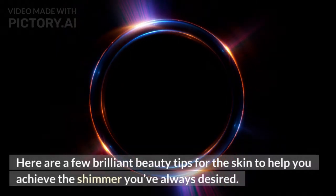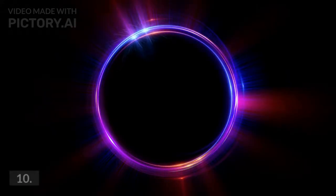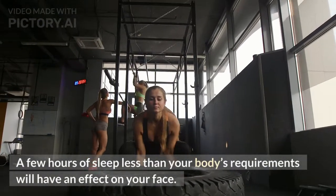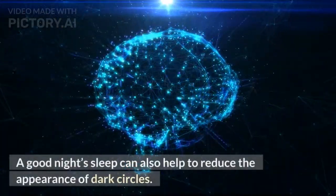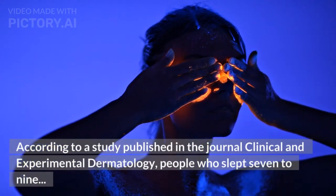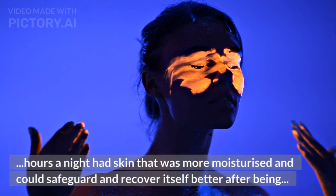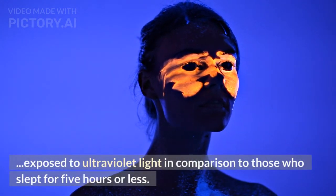Here are a few brilliant beauty tips for the skin to help you achieve the shimmer you've always desired. Tip 10: Get Plenty of Sleep. A few hours of sleep less than your body's requirements will have an effect on your face. A good night's sleep can also help to reduce the appearance of dark circles. According to a study published in the journal Clinical and Experimental Dermatology, people who slept 7 to 9 hours a night had skin that was more moisturized and could safeguard and recover itself better after being exposed to ultraviolet light, in comparison to those who slept for 5 hours or less.